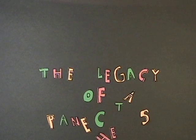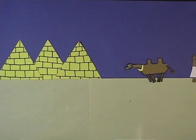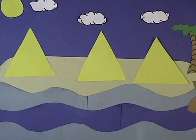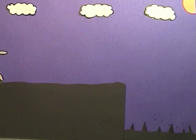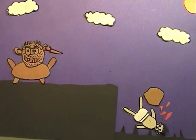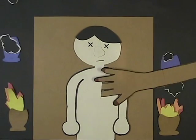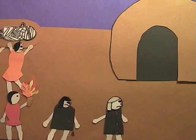The Legacy of Panahattis. This is SPARTA! He was so young!